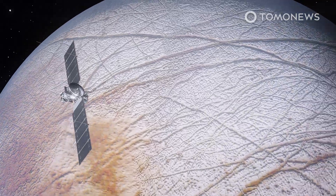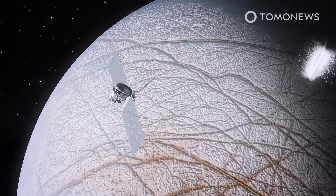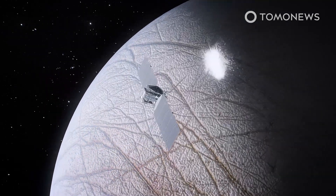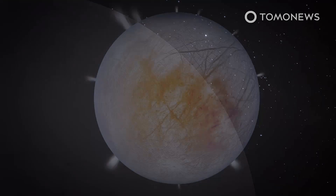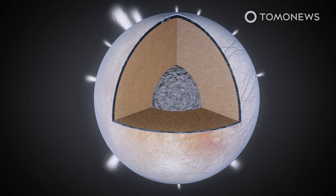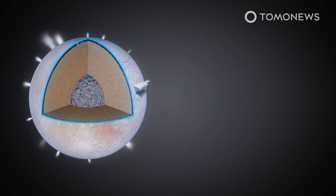NASA says its key mission objectives are to produce high-resolution images of Europa's surface, determine its composition, and look for signs of recent or ongoing geological activity. It will also measure the thickness of Europa's icy shell, search for subsurface lakes, and determine the depth and salinity of Europa's ocean.